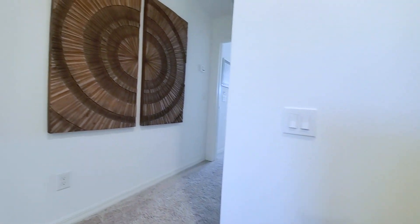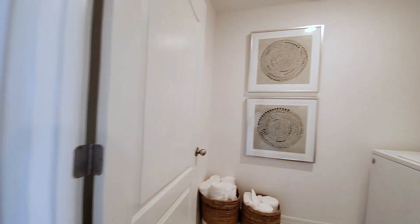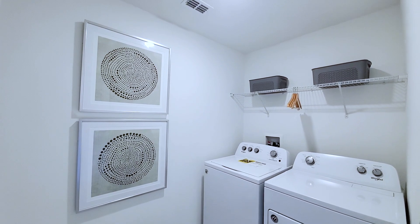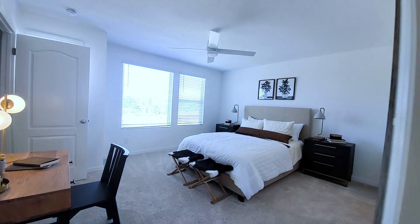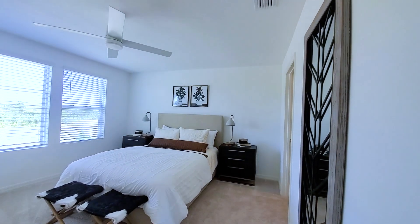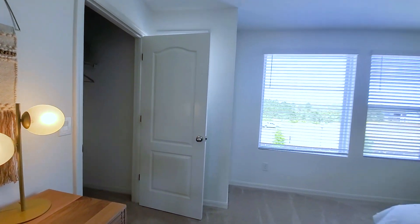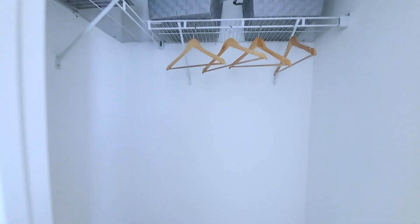Coming up to the third floor. Go to the laundry room here. Each bedroom has its own ensuite bath, and then you have the half bath. Great size room. Standard ceiling heights here. This has the 6-8 doors — standard doors, but still gives you a lot of space. Two windows in the front.